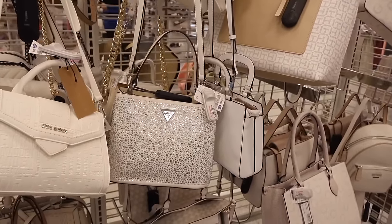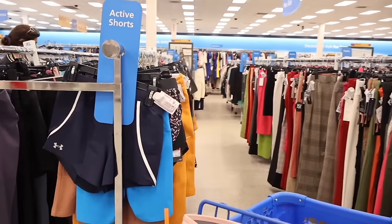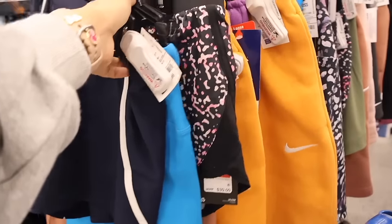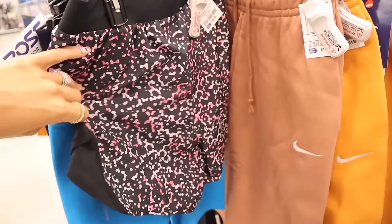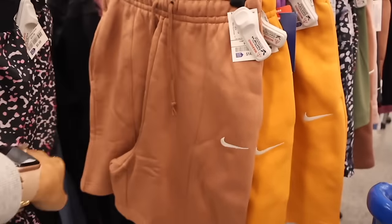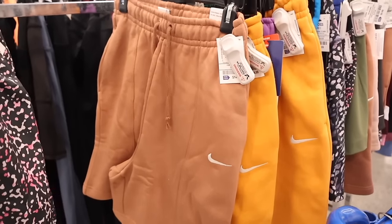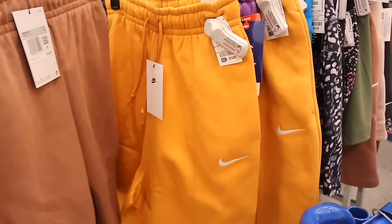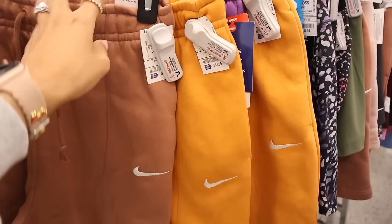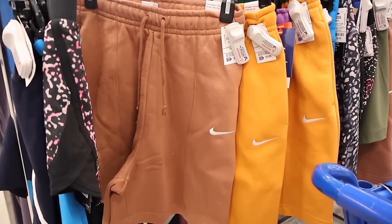Right across from the purse section is the shorts section — active shorts. I found some lounge Nike shorts! Look at this one for ten dollars, and the lounge Nike shorts are really really cool for a lounge day — cute with a crop top. They have a cream color for fifteen and a neon orange color for the same price, originally forty-five — really good deal. They have a size extra small so it should fit me. Honestly a jackpot find.